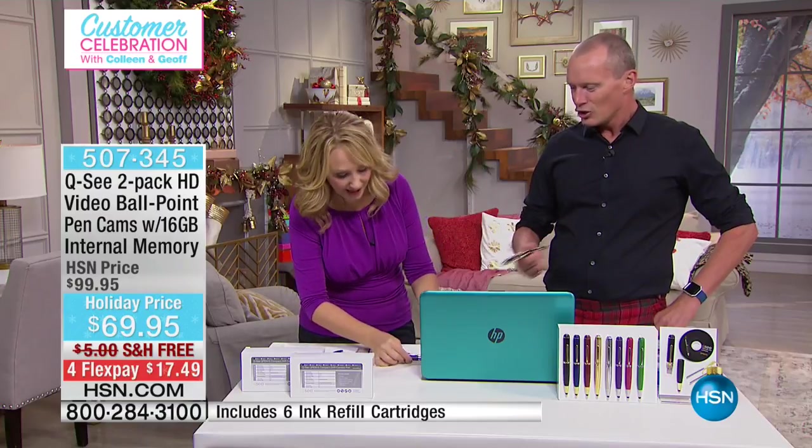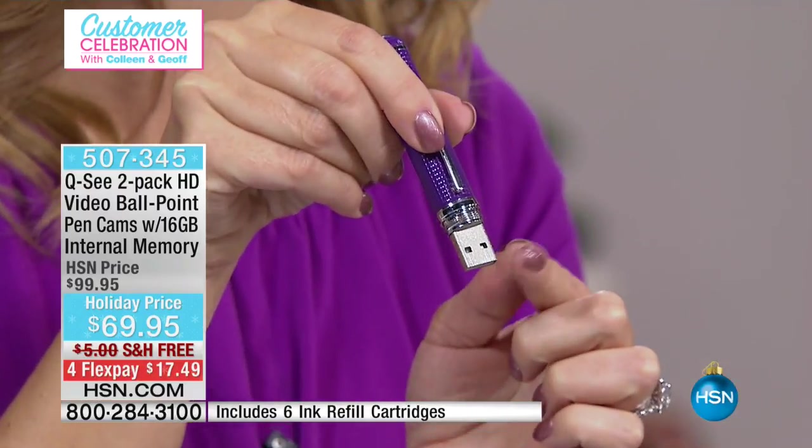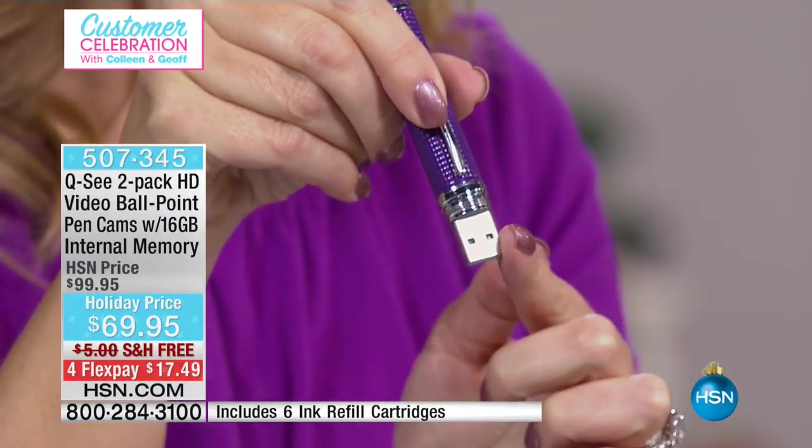Think about the ramifications — think about the uses for this. Clip this on at your next holiday party. You don't have to get stuck behind a camcorder or trapped behind your cell phone. And then when I open it up, look at this — 16 gigabytes are built right in on the inside. That's your USB drive.